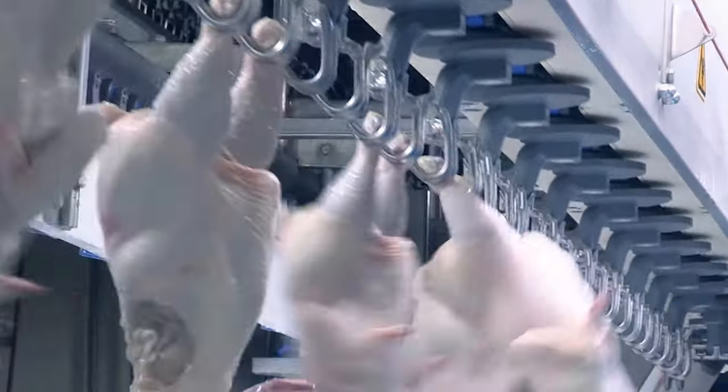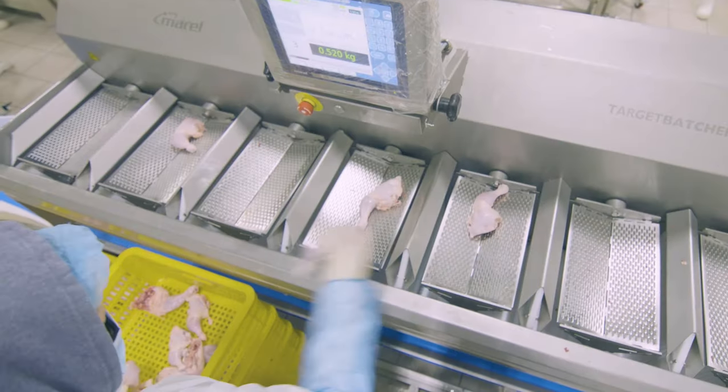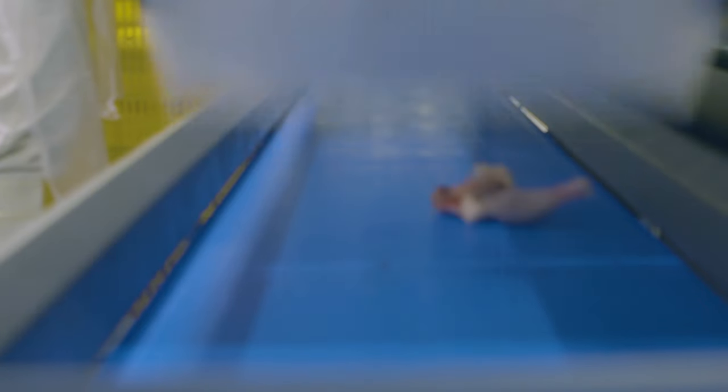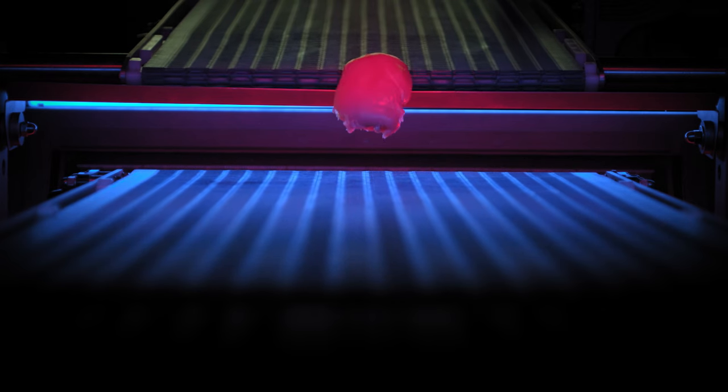The solution needs to perform at a high level in an extreme production environment and also deliver reliable results throughout the production day. The most interesting aspect of the solution is in-flight inspection, where the product hops a gap from the infeed conveyor to the accept conveyor, and in that space between the jump, we image both the front and the back.